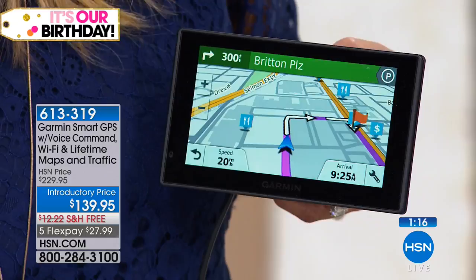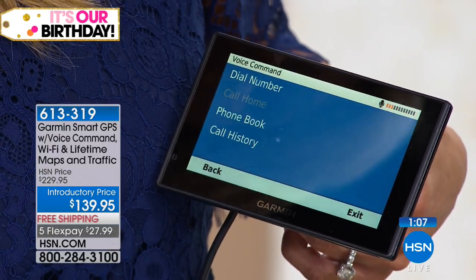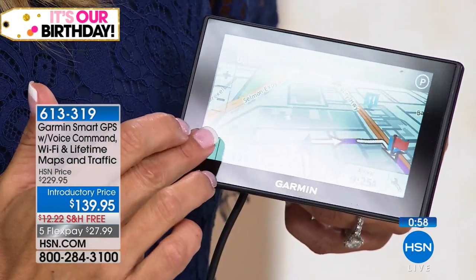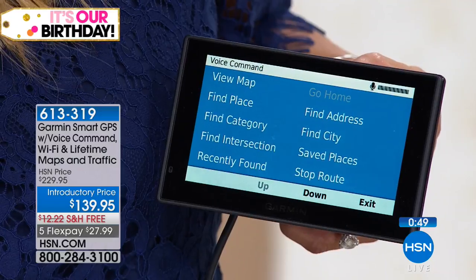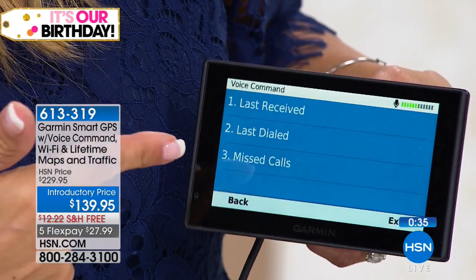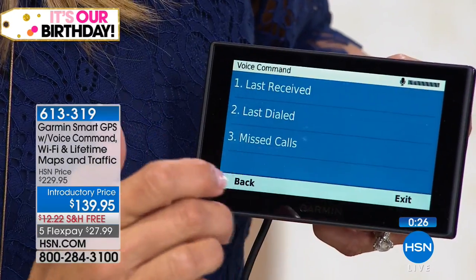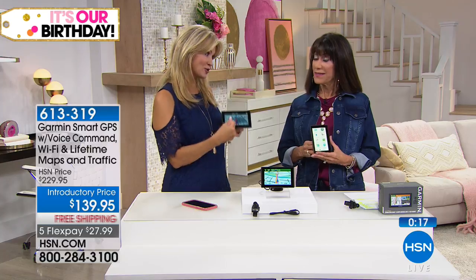Via Bluetooth, it will also talk to you and tell you points of interest and turn directions. For hands-free calling, you can say 'phone,' go into call history or your phone book, all by voice command. It's hearing your voice and responding. It gives you all these different options while still navigating — arriving at Dunkin' Donuts. The cool thing is you get the idea: this is a tool to help you be a better and safer driver, with or without your phone, giving you accuracy.